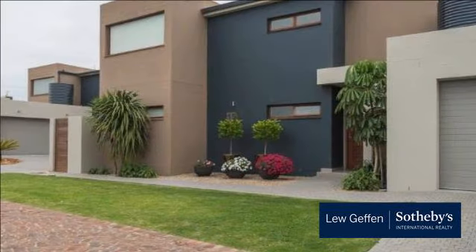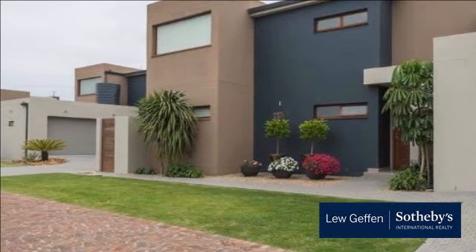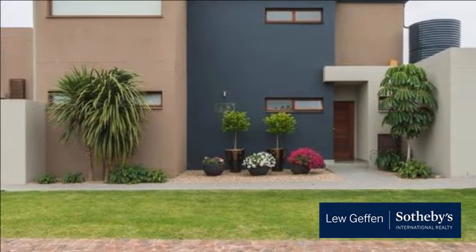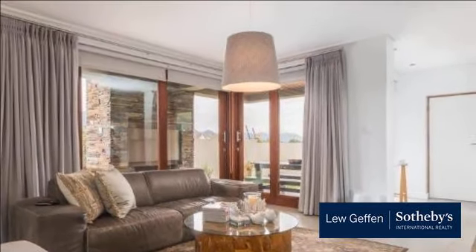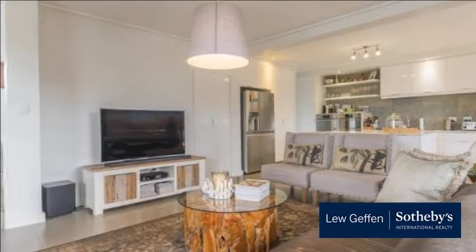This ultra-modern family home, set within the safe and secure confines of Earl's Court, has spacious tiled living areas with special lighting, sliding doors leading out to the covered briar patio, and an open-plan ultra-modern kitchen with Caesar stone tops, gas stove and separate scullery, which will please the regular entertainer.